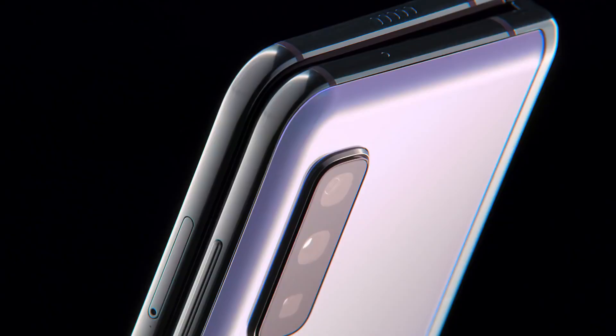It was once said that smartphone innovation couldn't go any further, but we've pushed beyond what's possible and redefined the mobile category, introducing a device like no other: Galaxy Fold.